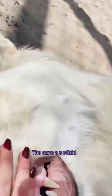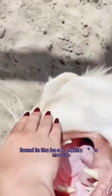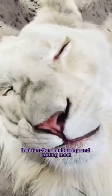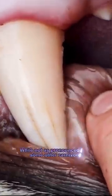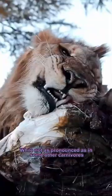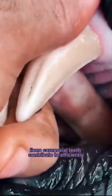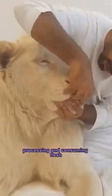The carnassial teeth, found in the back of the lion's mouth, are the premolars and molars. These teeth have sharp, blade-like edges that function in shearing and cutting meat. While not as pronounced as in some other carnivores, lion's carnassial teeth contribute to efficiently processing and consuming flesh.